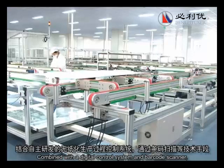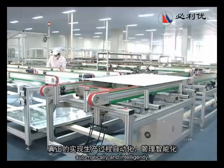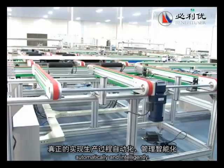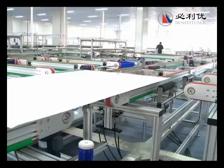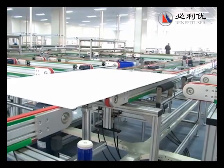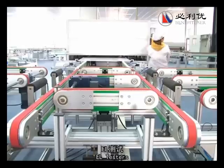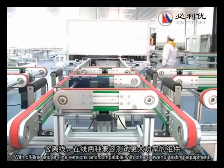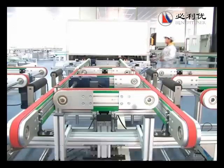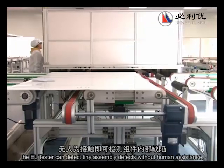Combined with a digital control system and barcode scanner, the machine can collect information automatically and intelligently. EL testers, with offline and online versions and compatible with other powerful testing equipment, can detect tiny assembly defects without human assistance.